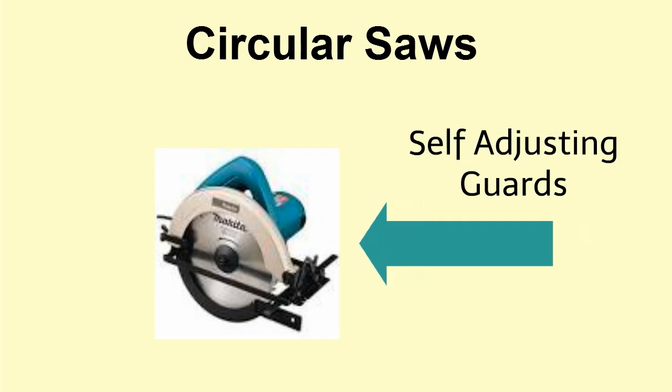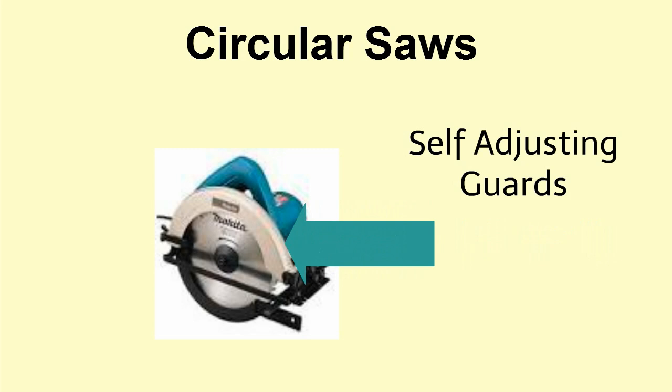Circular saws must have self-adjusting guards that protect you from the blade. These guards should immediately snap back after you've made a cut. To keep the guards functioning properly, after unplugging, clean any debris left behind off the hinge. Before plugging in the saw, verify that switches are not loose or damaged, and carefully inspect power cords to verify they are not cracked, frayed, or otherwise damaged.